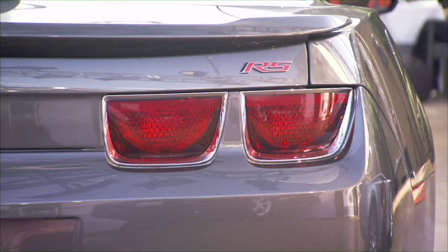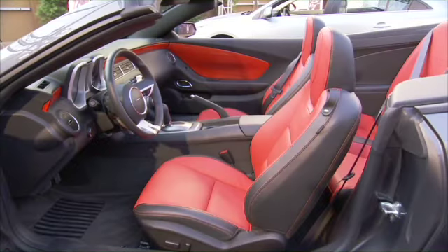Let's drop the top and call it a Camaro. It's a new chapter for one of the hottest selling sports cars in the country. You can get it with a standard 312 horsepower motor or a big V8 that churns out a whopping 426 horsepower. From Chevy, it'll be available in February 2011 with a starting price of about $30,000.